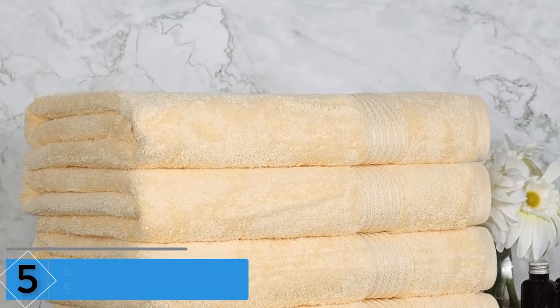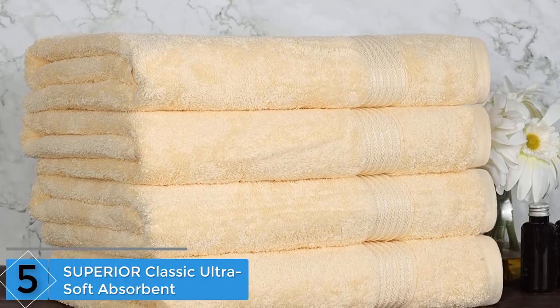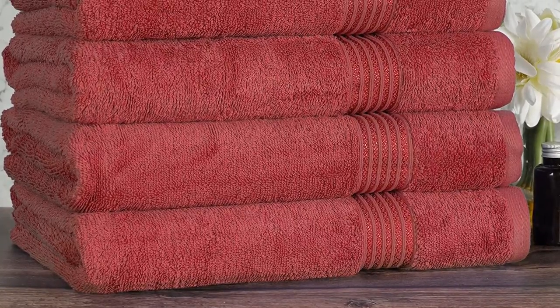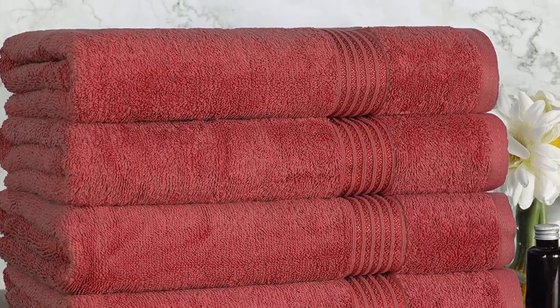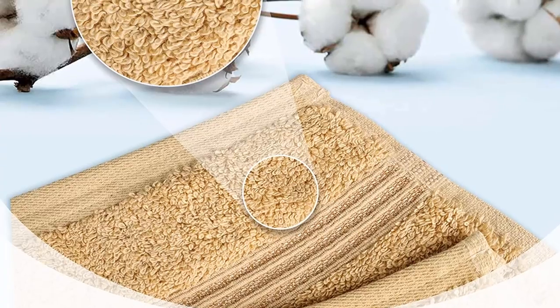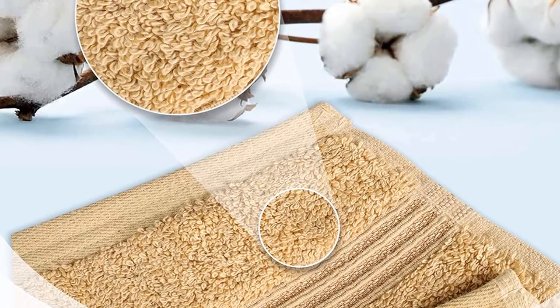Starting at number five: the Superior Classic Ultra Soft absorbent towel. If this is exactly what you are looking for, this excellent towel is for you. They're thick, soft, and absorbent, and the color is absolutely perfect. After a nice long shower you will want to cover yourself with this beautiful, large, very soft and very thick towel — the Superior Classic Ultra Soft bath towel is the perfect choice.